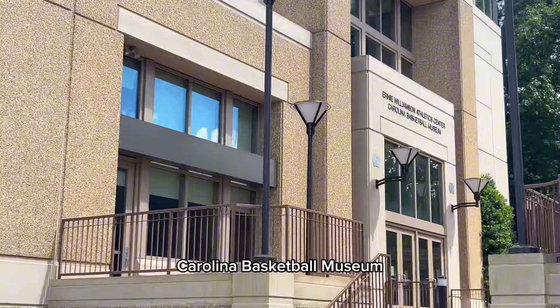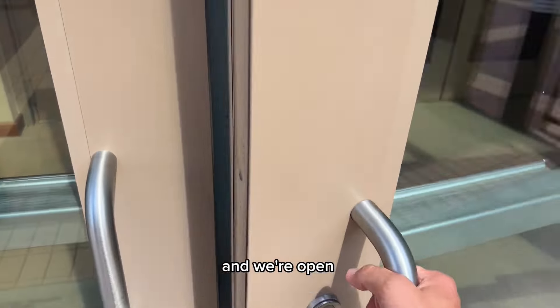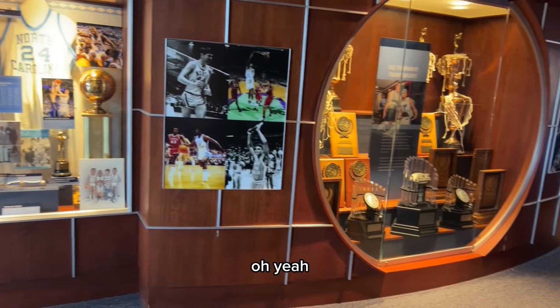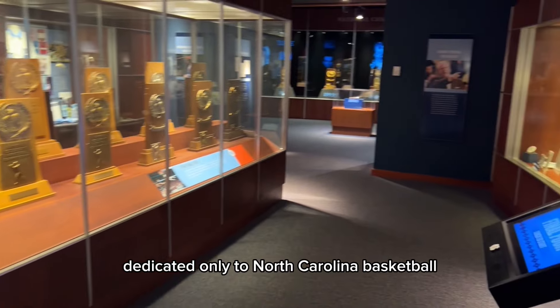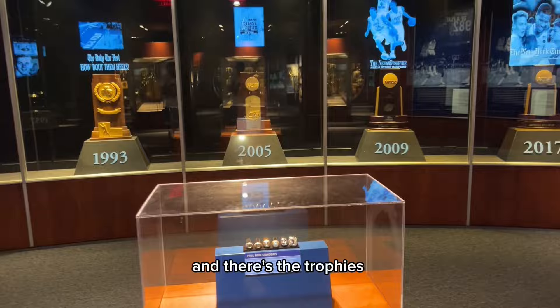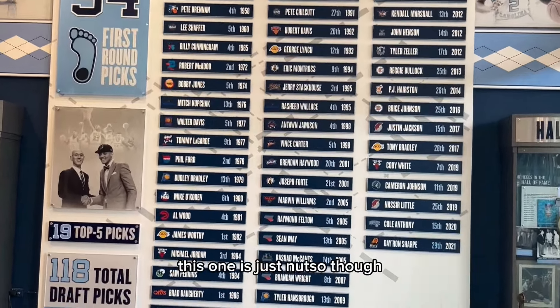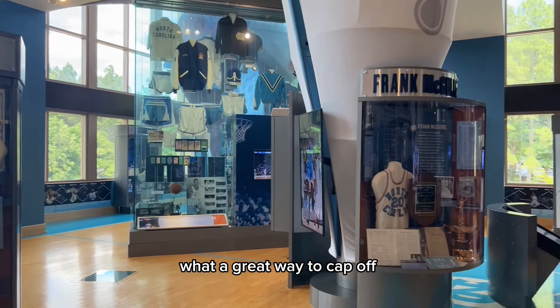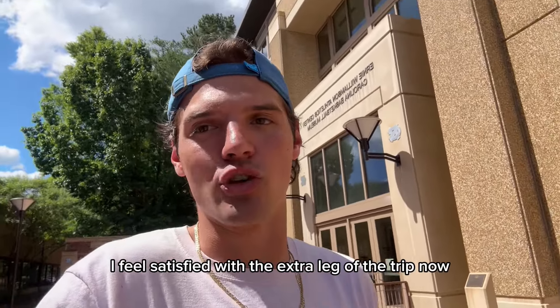Carolina Basketball Museum — this seems up my alley. And we're open, let's go. This is what the doctor ordered right here — a full museum dedicated only to North Carolina basketball. There's the rings, and there's the trophies. I love a good NBA wall, but this one is just nutso. What a great way to cap off a beautiful day in Chapel Hill. I feel satisfied with the extra leg of the trip. Tar Heels, appreciate y'all.